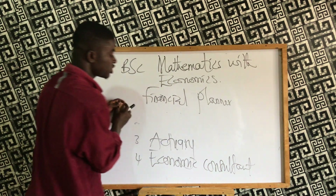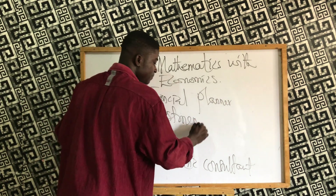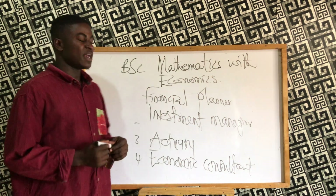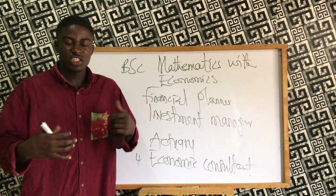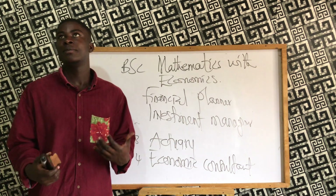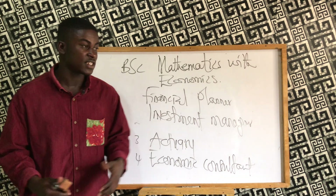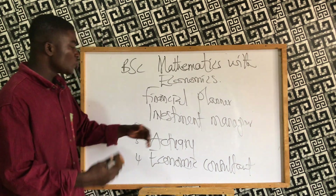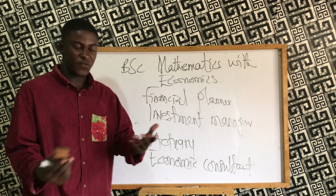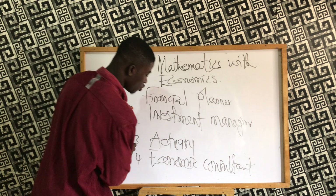You can also become an investment manager. If you want to advise people or give recommendations on the best investments — how to invest, the best time to invest, buying or selling foreign currencies, and all kinds of investments — you can study deeply, then establish your own firm or work in a company as an investment manager.